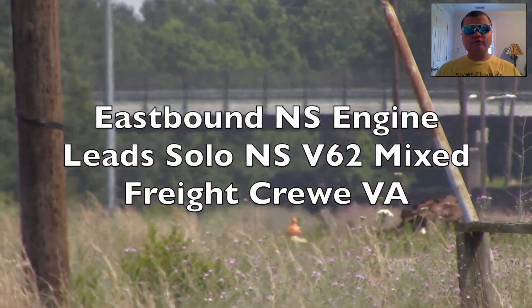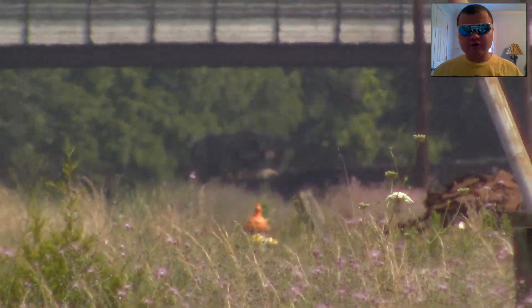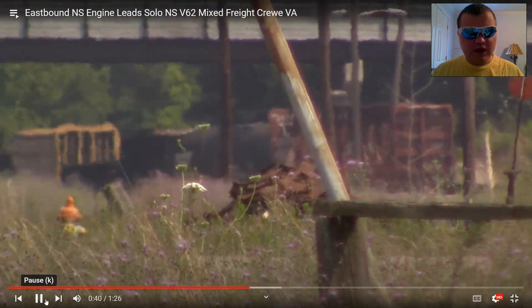Eastbound NS engine lead solo, NS V62 mixed freight, Crewe, VA. Another solo NS leader on V62, but this time mixed freight — now that is awesome. Next.